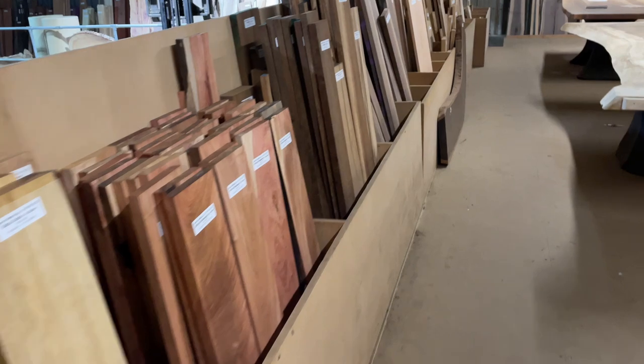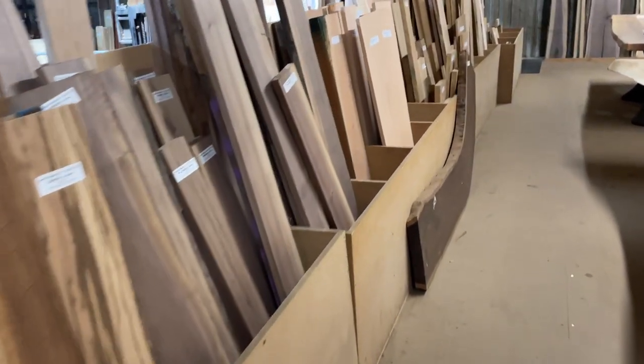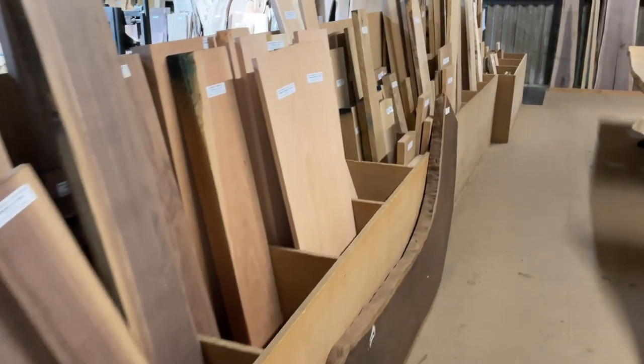We have timber suitable for fine furniture, bespoke carpentry and joinery, as well as smaller sections suitable for woodworking enthusiasts.